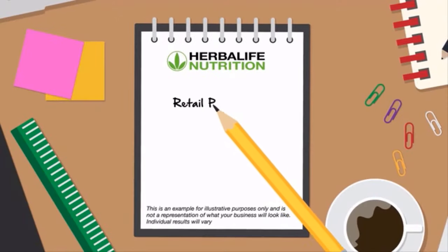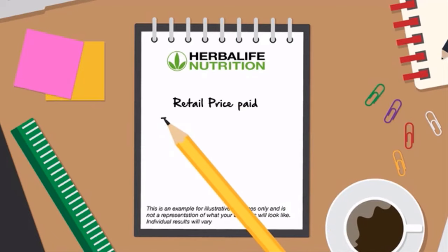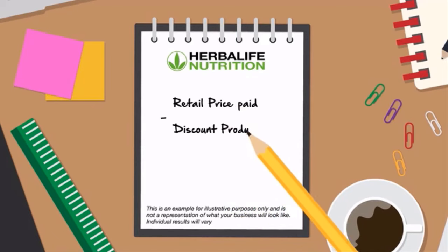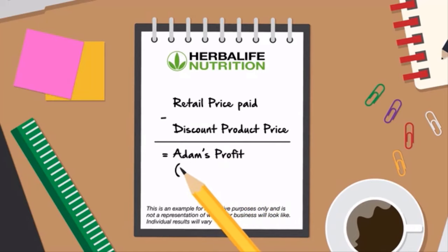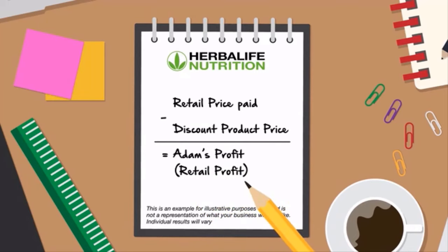The difference between the discounted product price he paid to Herbalife Nutrition and the retail price he is selling the products at to his customers is Adam's profit. This is also known as retail profit.